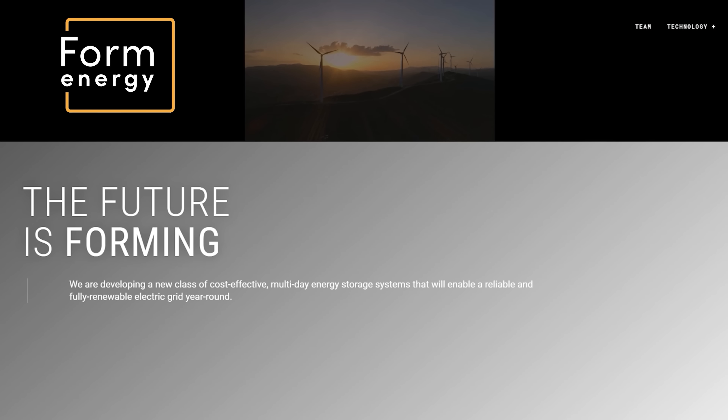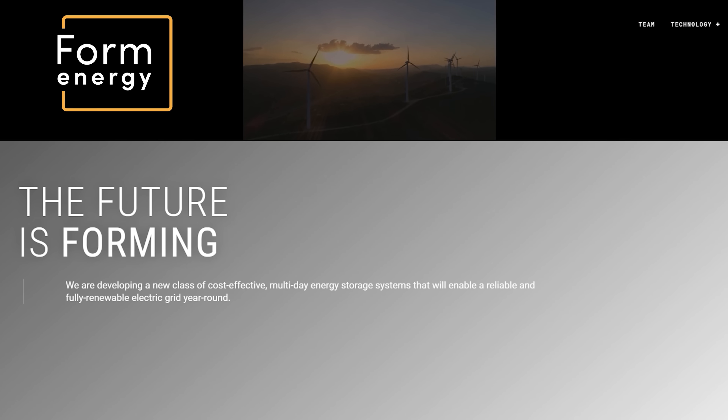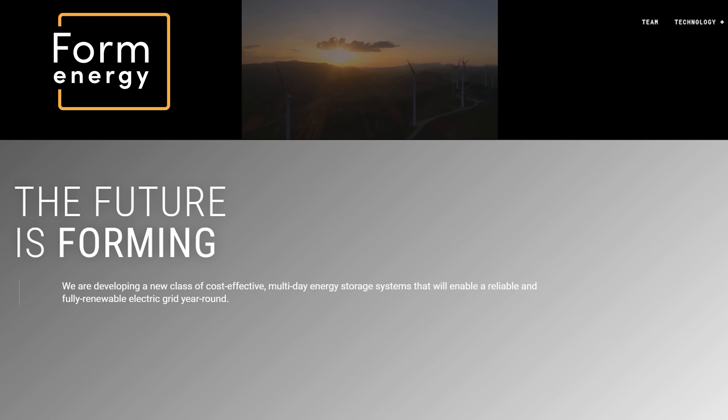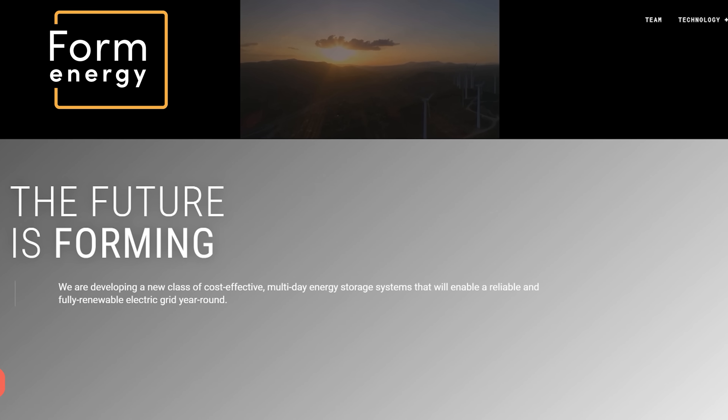So a great deal of research and development has been going on to find cheap, reliable and long duration energy storage solutions that also use abundant, safe, reusable and sustainable materials. And now, after a long period in stealth mode, a Massachusetts company has put their head above the parapet to announce to the world that they've developed a storage solution using one of the cheapest and most abundant elements on earth, and which can discharge power not for hours but for days at a time.